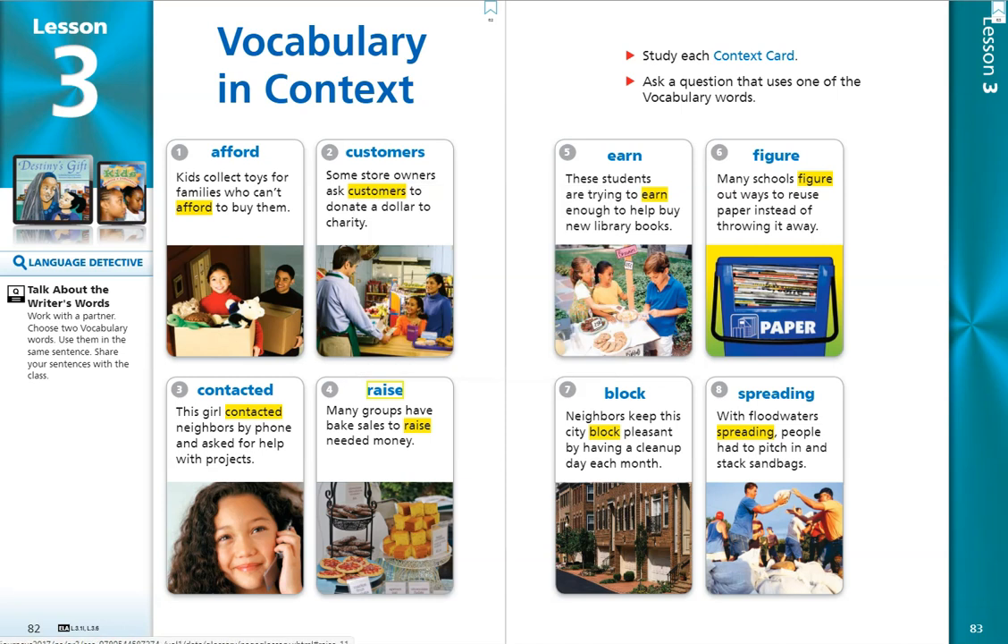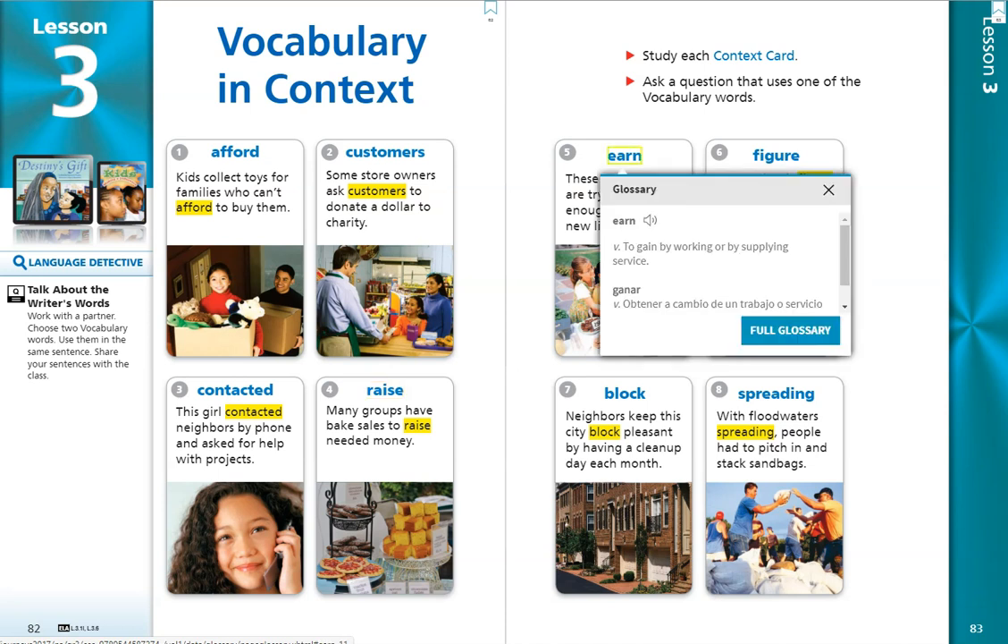Number 5. Earn. These students are trying to earn enough to help buy new library books. The word earn is another verb, an action word, and it means to gain by working or by supplying service.